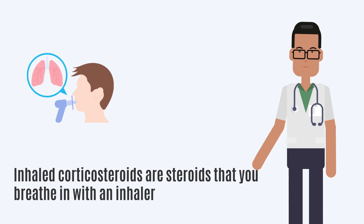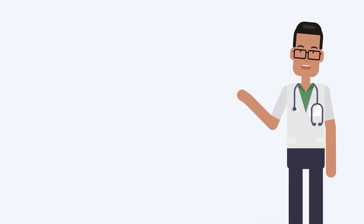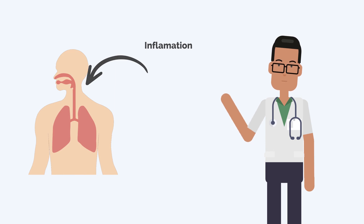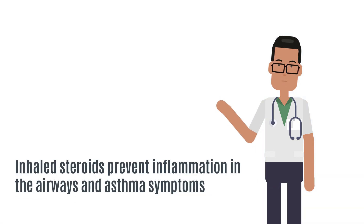Inhaled corticosteroids are steroids that you breathe in with an inhaler. In asthma, you have chronic inflammation of the airways. These inhaled steroids prevent inflammation in the airways and asthma symptoms.